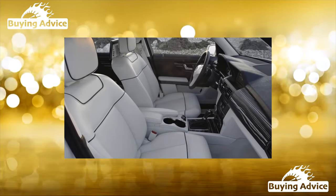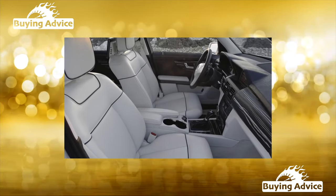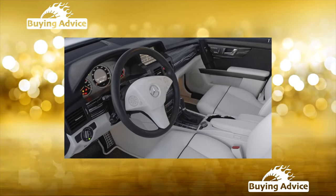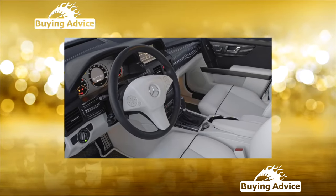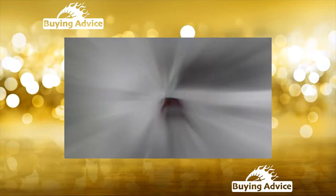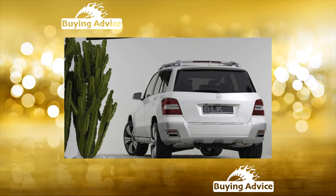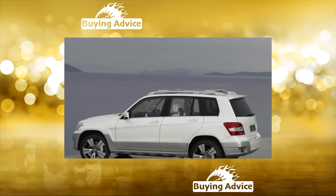We are looking for the least problematic modifications of this model, produced from 2008 to 2015. It has several sores that can hurt your pocket after the purchase. The GLK is the first compact SUV branded by Mercedes-Benz. It was assembled in Bremen, and about 540,000 copies were produced in 7 years.